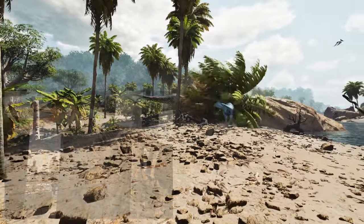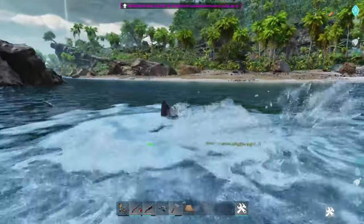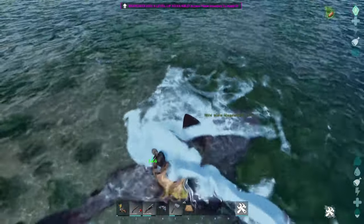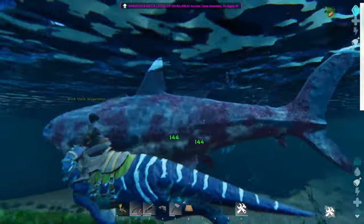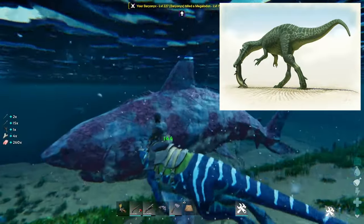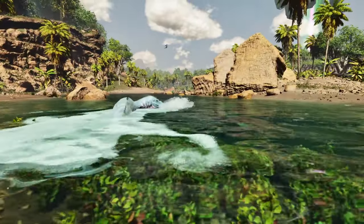In 2022, a study revealed that Baryonyx possessed dense bones that would have allowed them to dive underwater. Due to its anatomy and the evidence of fossilised fish scales found in its abdominal region, it is assumed that the Baryonyx was a fish eater, living along river banks and hunting fish.